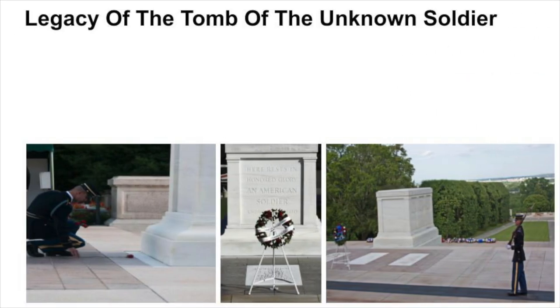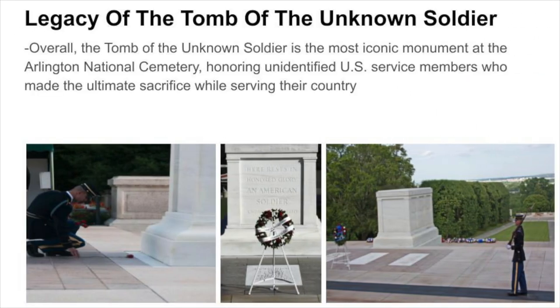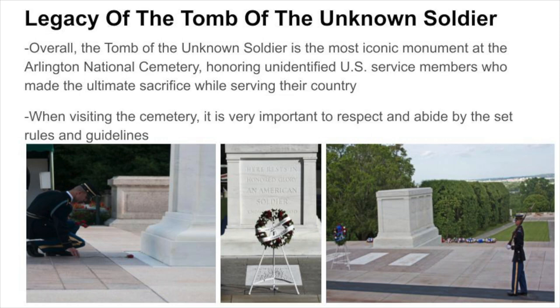Overall, the Tomb of the Unknown Soldier is the most iconic monument at the Arlington National Cemetery, honoring unidentified U.S. service members who made the ultimate sacrifice while serving their country. When visiting the grounds, it is very important to respect and abide by the set rules and guidelines.